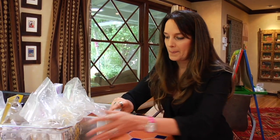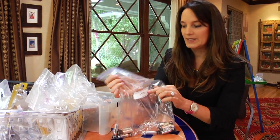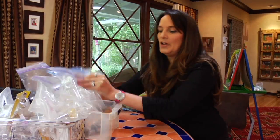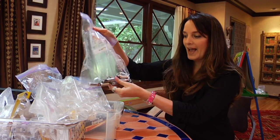Here are my batteries. If you could put them in baggies of AA, AAA, C batteries, D batteries, and 9-volt batteries — the great thing about this is you save so much time looking for batteries.